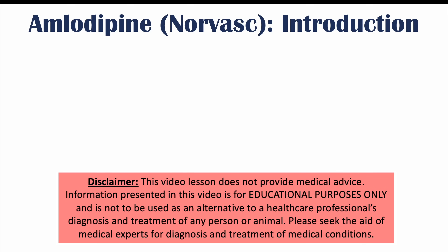Hi everyone, this lesson is on what to avoid if you're taking amlodipine or Norvasc. We're going to talk about some foods, different medications, and some alternative medicines that can interact with amlodipine to either increase or decrease its effectiveness.